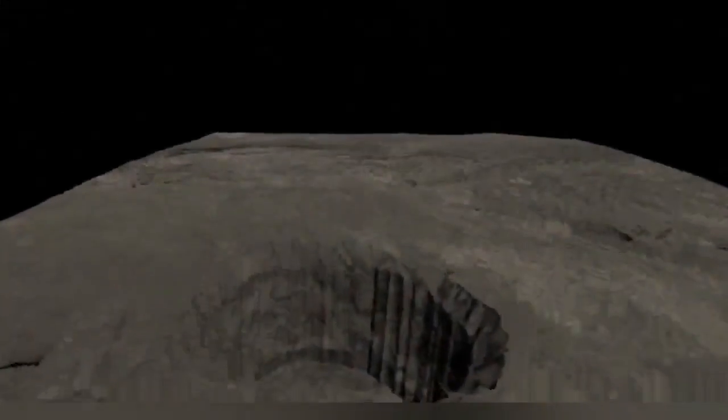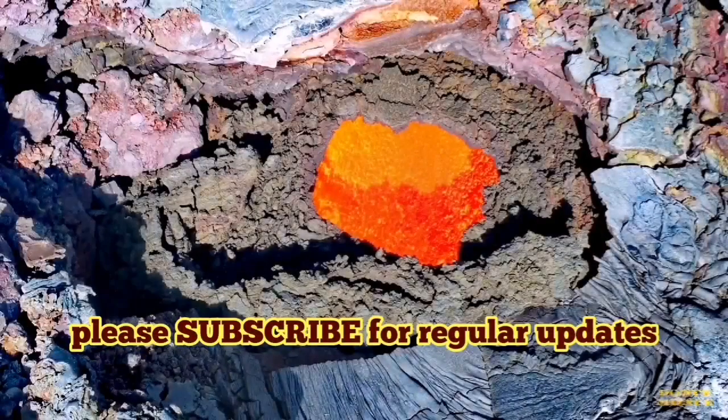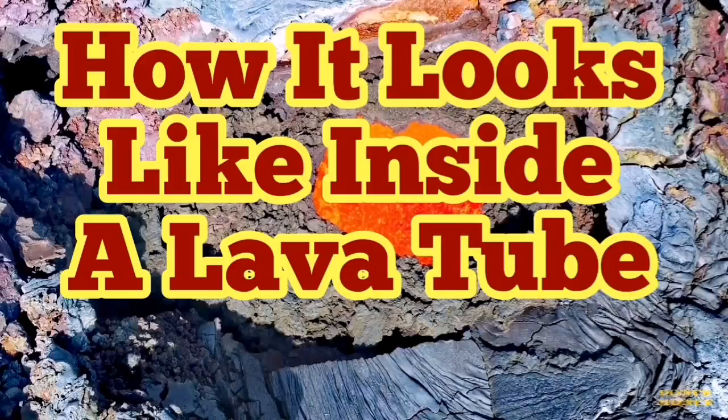On Earth, Americans reportedly keep nuclear weapons and weapons of mass destruction inside lava tubes in the western part of the country. On the moon, we have similar structures, and we can use them for future exploration of the moon.